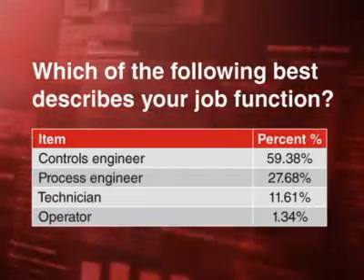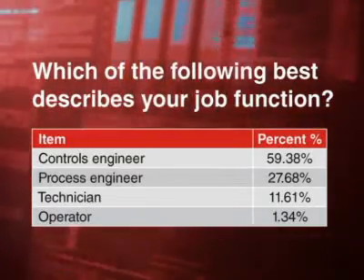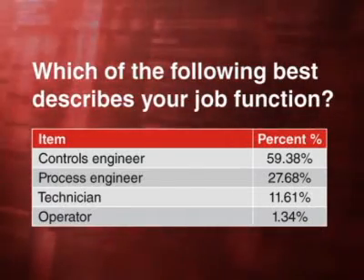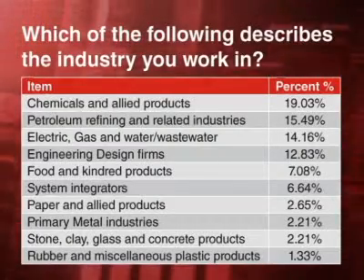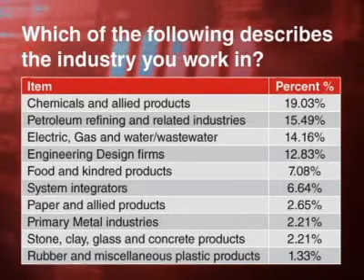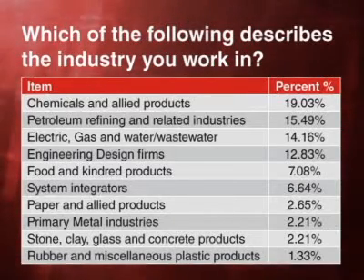59% of our respondents described themselves as controls engineers, while another 28% called themselves process engineers, and 12% called themselves either technicians or operators. The respondents were drawn from nearly all of the process industry verticals, including system integrators, and 19% of our respondents came from the chemical industry, 16% from the refining industry, and 14% from water, wastewater, and power utilities.